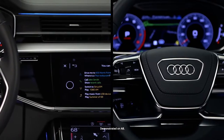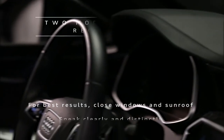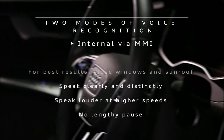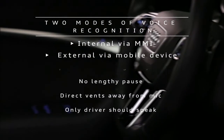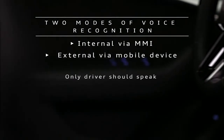The Audi voice recognition system responds to commands for a wide range of features and functions. There are two modes of voice recognition available: internal voice recognition, which operates through the MMI, or external voice recognition, which can access and control voice operation of a compatible mobile device.